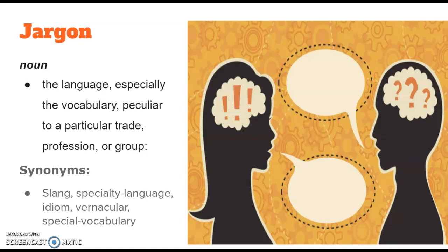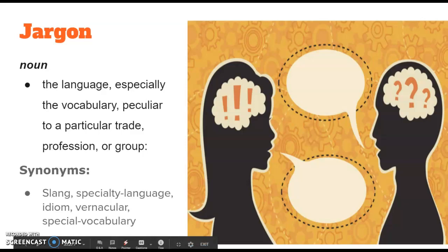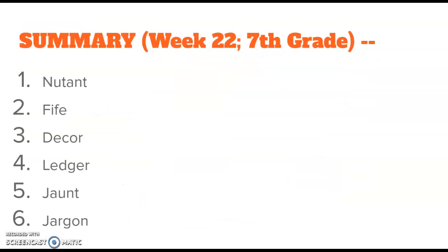Jargon can also be known as slang, specialty language, idiom, vernacular, or special vocabulary used in one particular industry. Thanks so much for joining us this week. Here's a list of my week 22 words for the 7th grade students: newtent, fife, decor, ledger, jaunt, and jargon. Hope to see you next time — have a great week, bye!